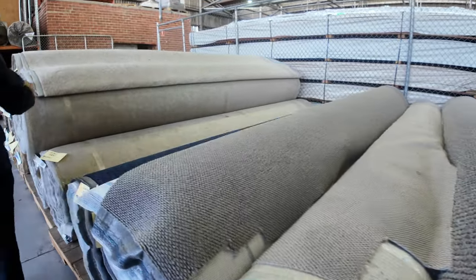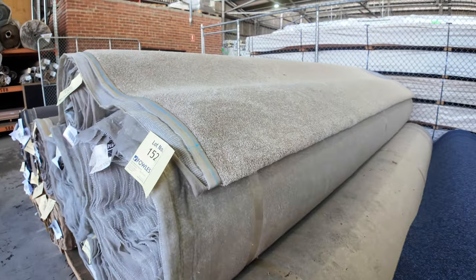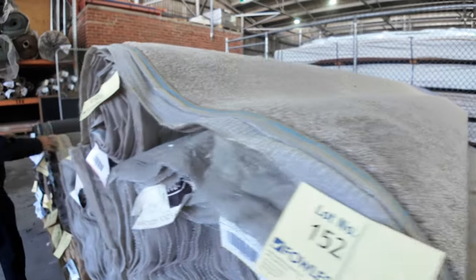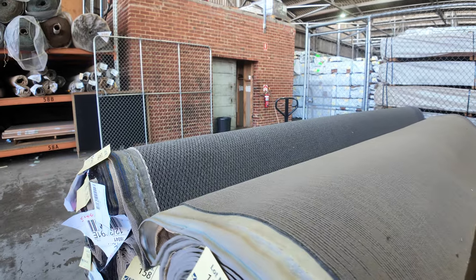And then we're going to finish off here with a nice twist pile, again light colour — it'll probably sell for around about $35 to $40. Actually we've still got a few more loop piles here right on the end, in a nice dark brown and a charcoal, various roll sizes there.